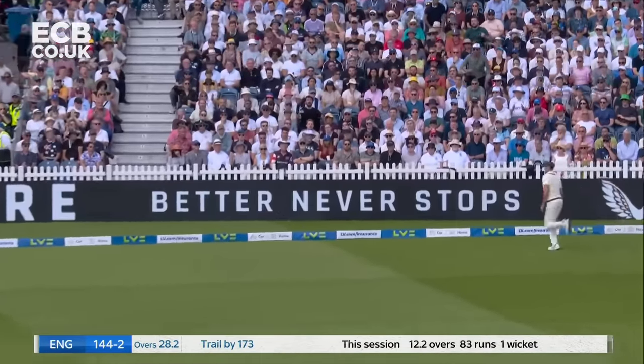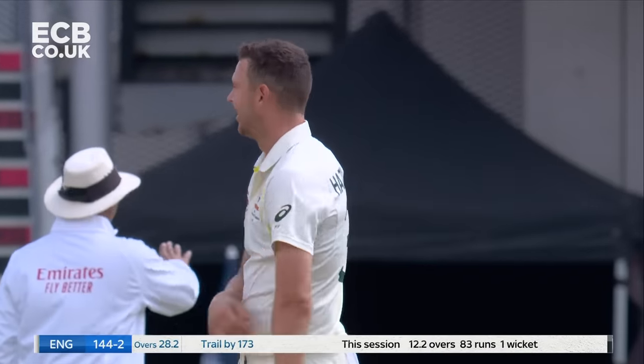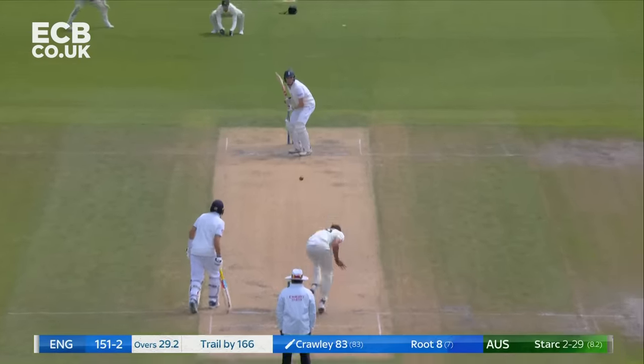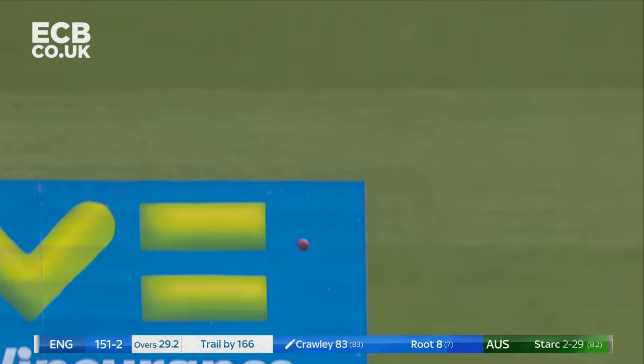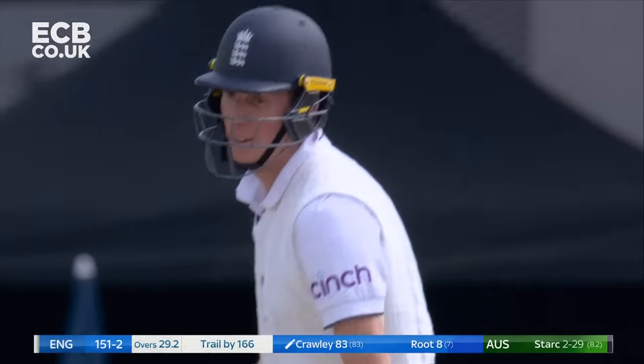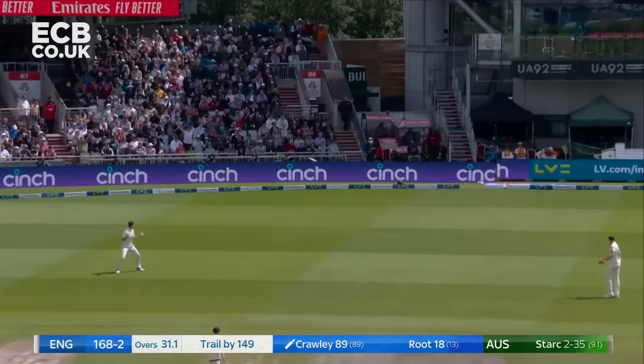Once again he's gone straight — two straight again off Hazelwood. Crawley's picking him up, he's walking across, he's using the angle — it's good batting. Another edge, an under-edge — it's four again for Crawley, he's getting some luck.